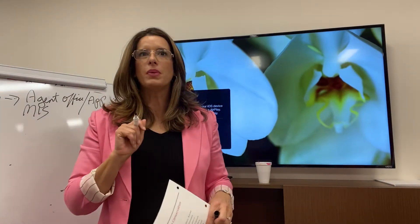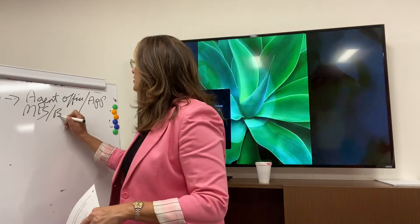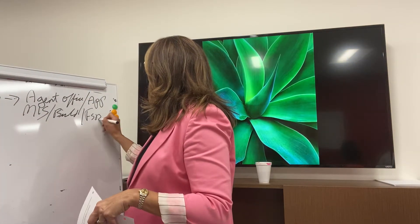Who else gives us open houses? We talked about it earlier. Builders. FSBOs — for sale by owners.